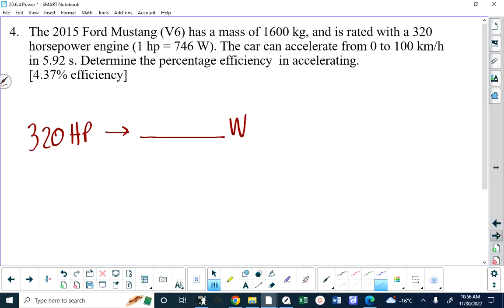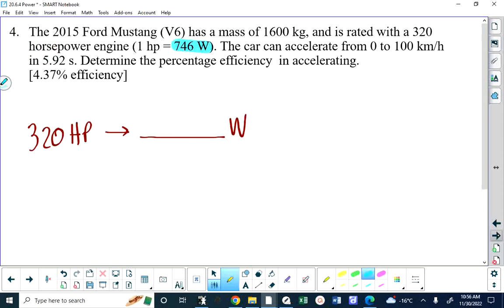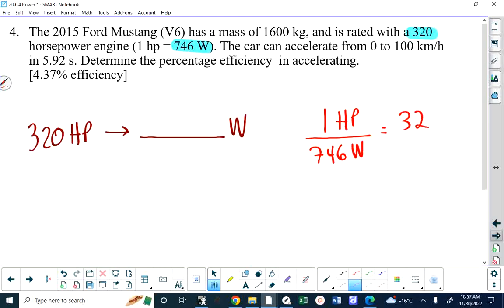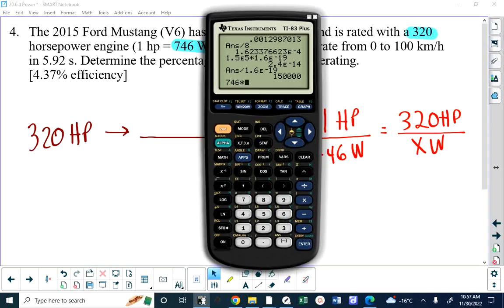To find the number of watts, multiply 320 horsepower by 746 watts per horsepower. You could set up a ratio: one horsepower is 746 watts equals 320 horsepower over X watts, and cross-multiplying gives you 746 times 320, which is 238,720 watts.